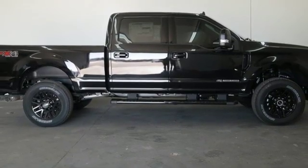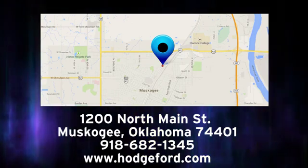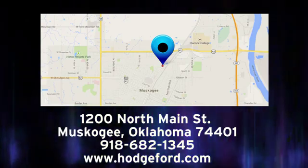The time is now. See it for yourself today. For free oil changes for life, come to James Hodge Ford Lincoln. We are conveniently located just a short ride from Tulsa down Highway 51 at 1200 North Main Street in Muskogee, Oklahoma.